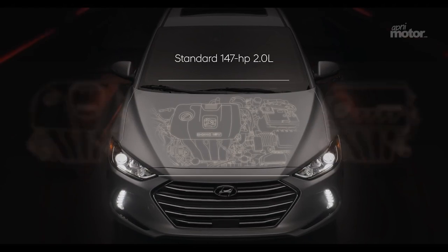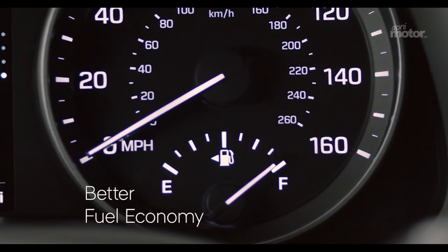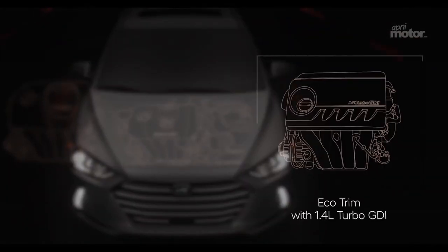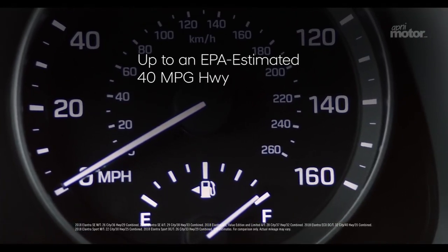A spirited 2.0-liter, 147-horsepower, four-cylinder comes standard under the hood. If you're looking for better fuel economy that doesn't come at the expense of power, there's an available Eco Trim with a 1.4-liter turbo GDI engine with 7-speed dual-clutch transmission that delivers 128 horsepower and up to an EPA estimated 40 miles per gallon highway.